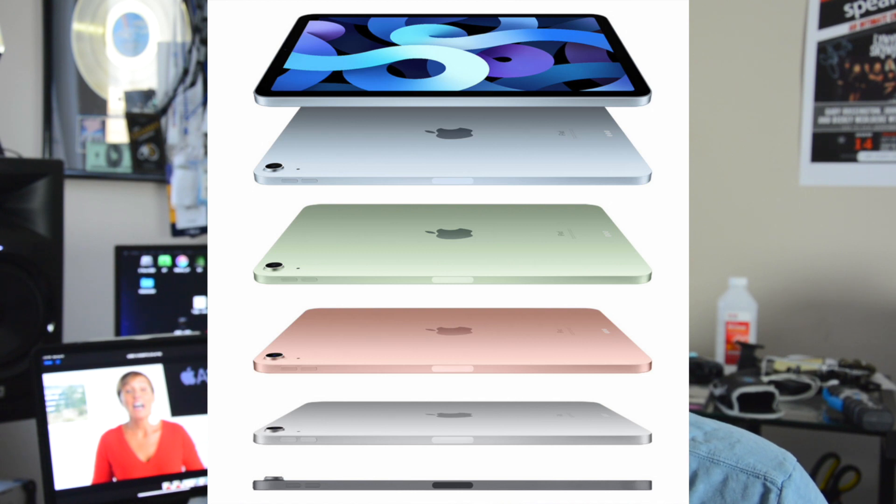Hey guys, it's Lance at Max Sound Solutions, and today I'm going to talk about what the VP of Hardware Engineering, Laura Legros, announced yesterday about the new iPad Air that looks a lot like the iPad Pro.